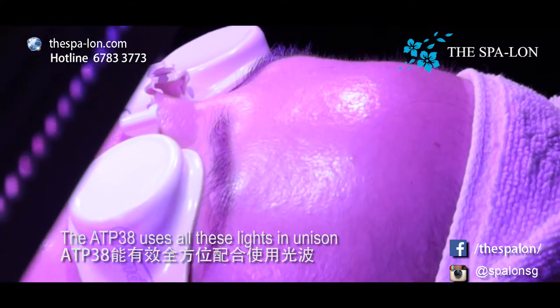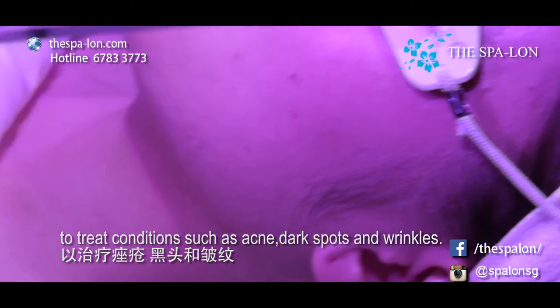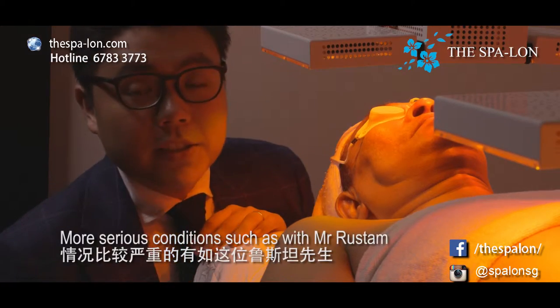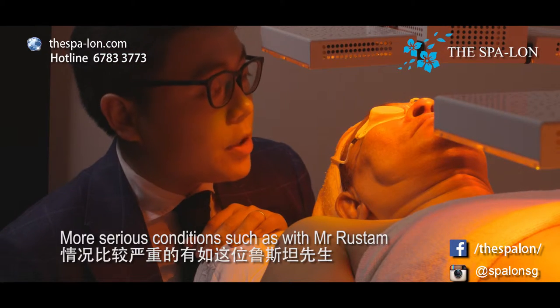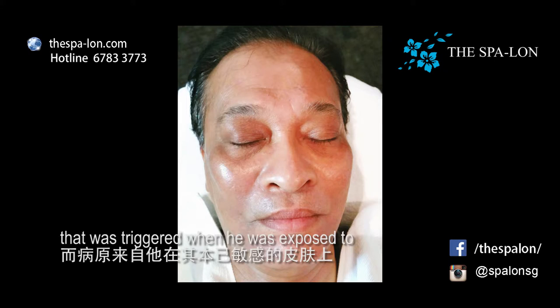The ATP-38 uses all these lights in unison to treat conditions such as acne, dark spots and wrinkles. More serious conditions, such as with Mr. Rustam, who has a history of cirrhosis — extremely dry and scaly skin that was triggered when he was exposed to skin care products he was allergic to.